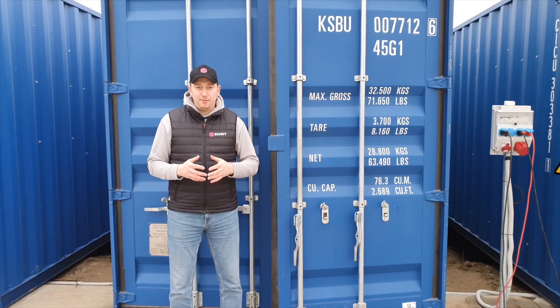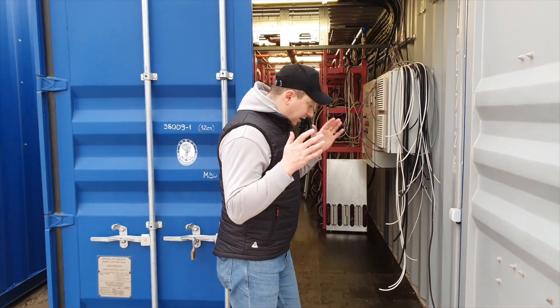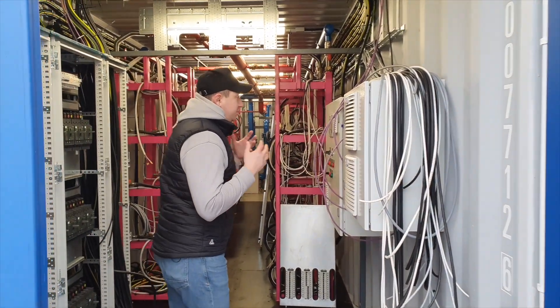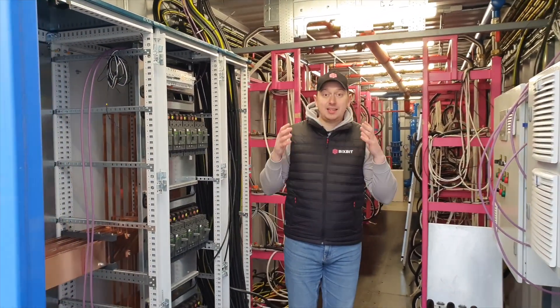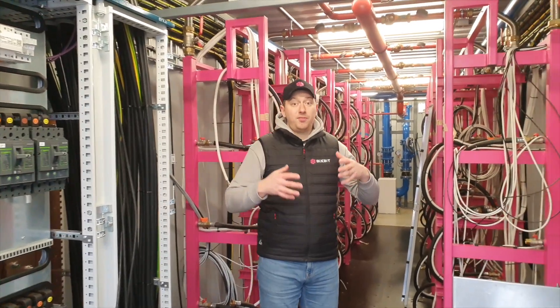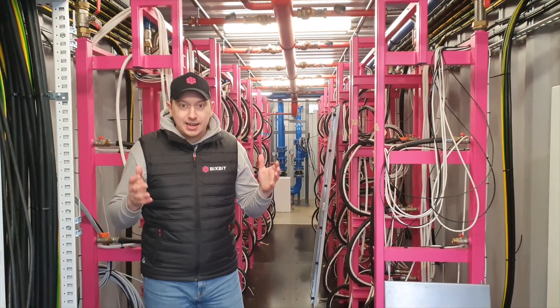This is how the container looks during the assembly process. Despite such a number of assembled containers, it's always very exciting for me to observe the process. I like to see how the gradual transformation into a finished immersion complex — products from scratch to a finished product — takes place.